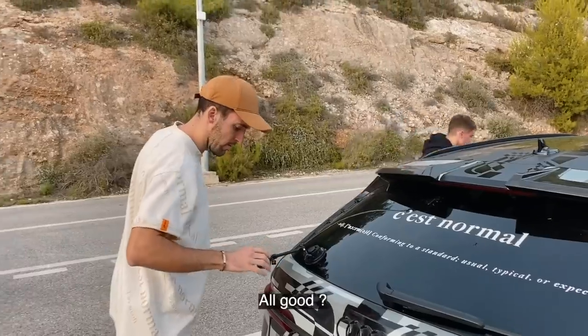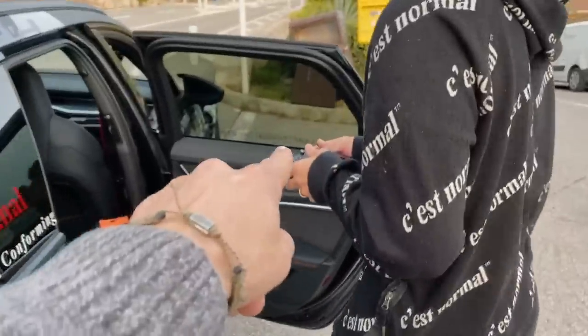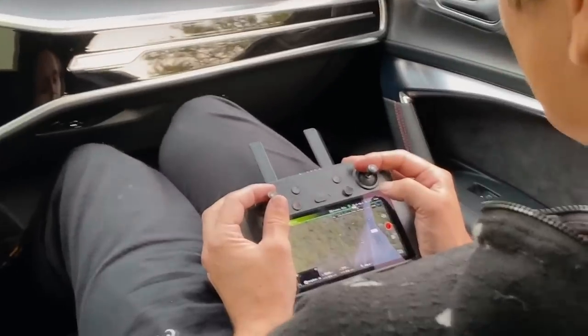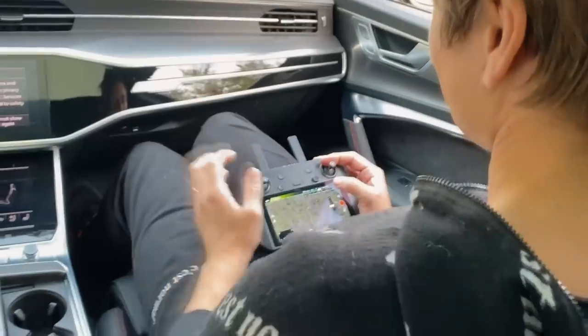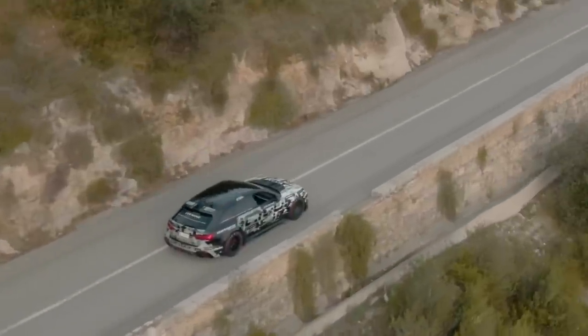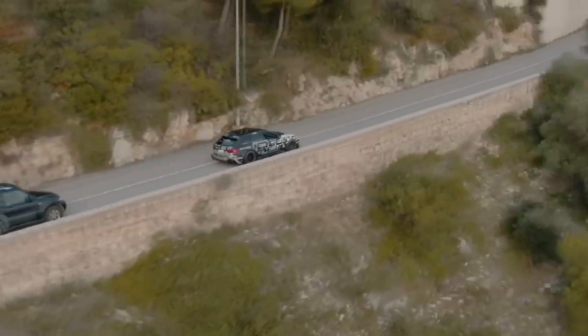We're going to fly with this thing, which is so loud. The drone pilot goes in the front — it was very spontaneous. It was like, 'let's see if it takes off' — oh it's taken off, right, let's go! Is this the first time you drive it?